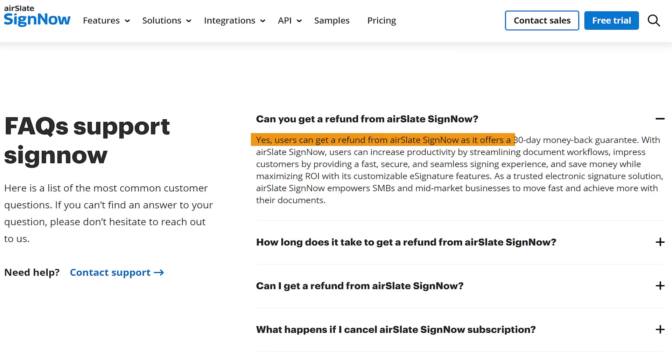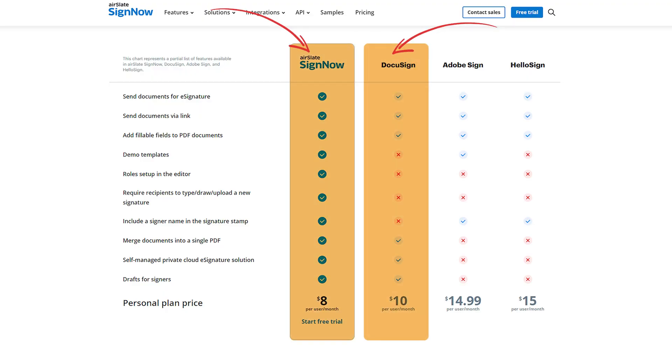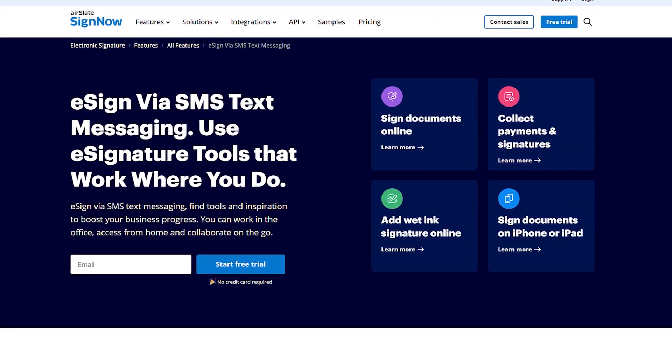And if you ever need to cancel your subscription, SignNow offers refunds within 30 days of being invoiced. While SignNow may not cater as much to smaller businesses, it's an excellent choice for those dealing with legal documents. Compared to alternatives like DocuSign, SignNow actually offers competitive pricing and unique features like SMS document sending.